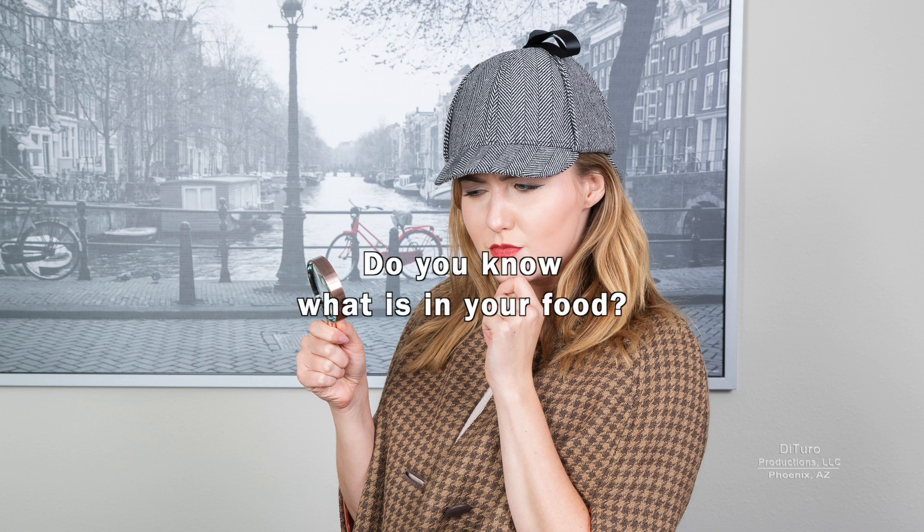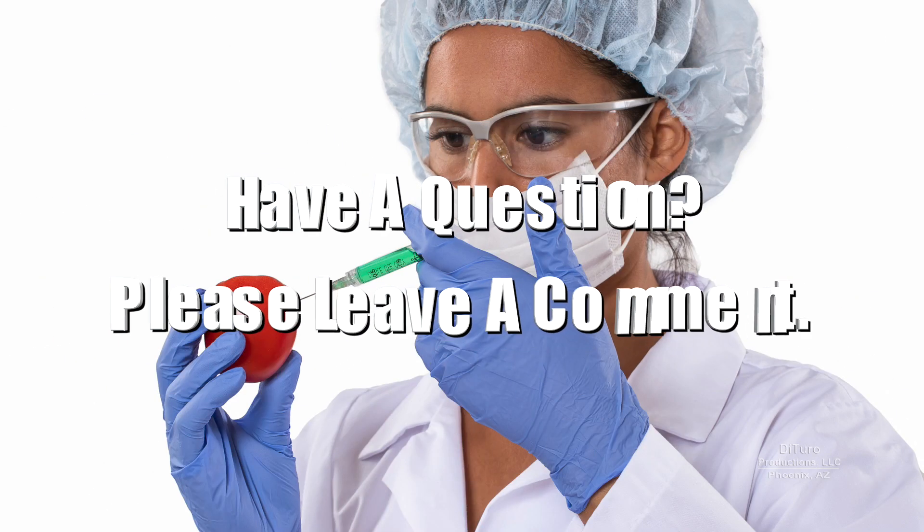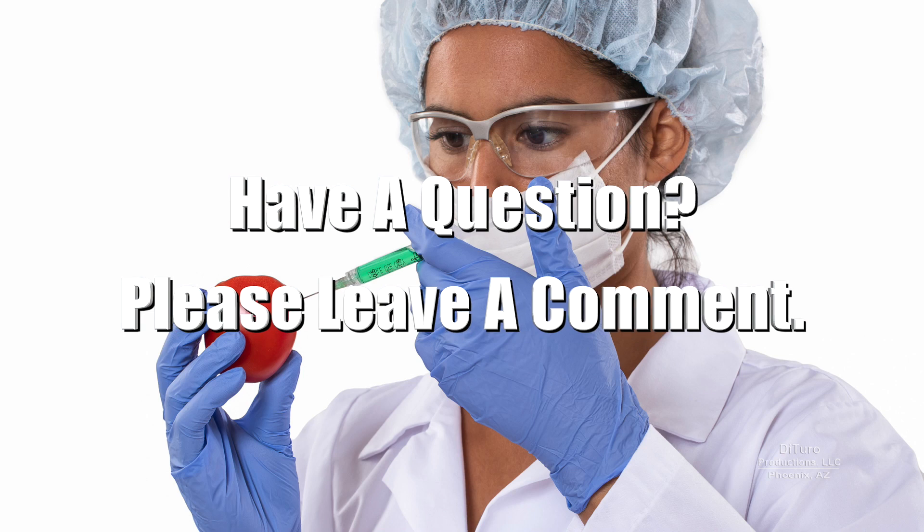Do you know what's in your food? Please leave a comment if you have any questions about this video. Thank you for watching, and healthy eating.